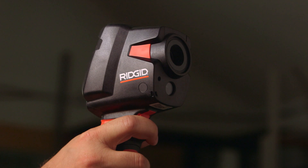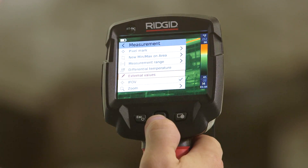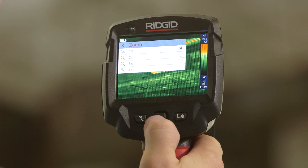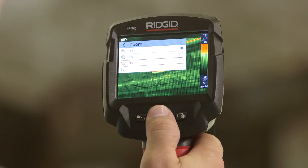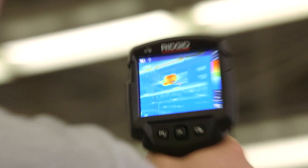The extra-wide viewing angle and large depth of field give you bigger and better images to diagnose areas of potential electrical or mechanical failure before it's too late. And the RIDGID RT9X zoom feature lets you get a closer, clearer look at your target from greater distances.